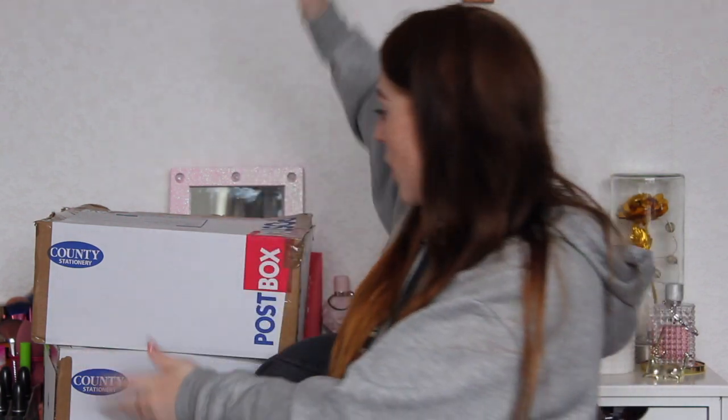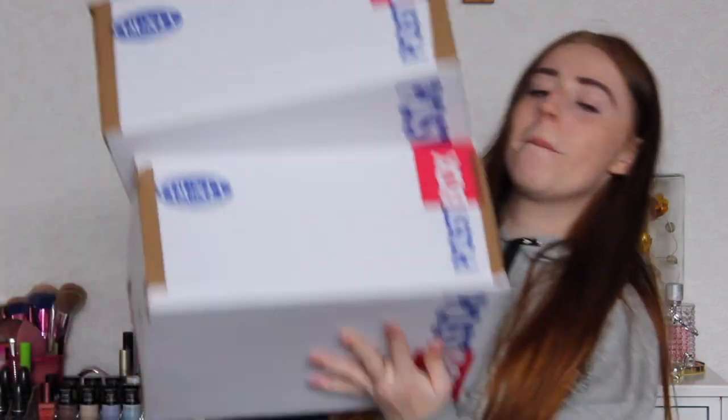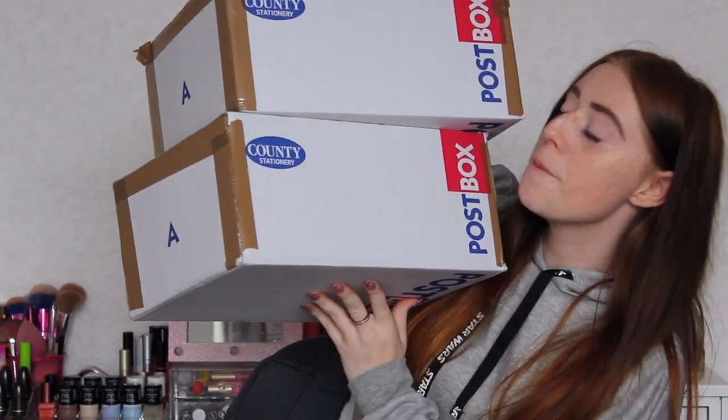Hey guys, welcome back to my channel! For today's video I've decided to download an app on my phone called Depop. This app allows you to buy things secondhand from people online — you purchase them and then they send them to you in the post. This video is 100% not sponsored, I just really wanted to test this app out. I picked up two pairs of shoes I really wanted: one is a pair of Adidas shoes and one is a pair of Nike shoes.